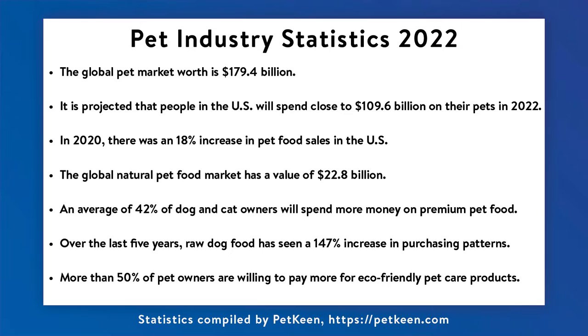where pet owners treat their pets like children and are looking for and are willing to spend more on products that are similar in quality to those they purchase for themselves.